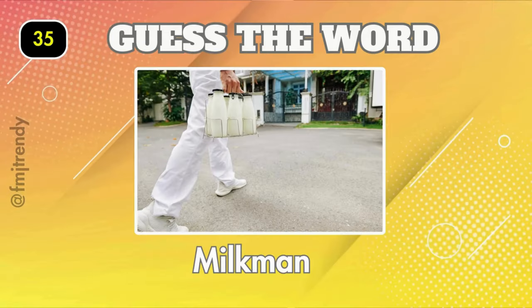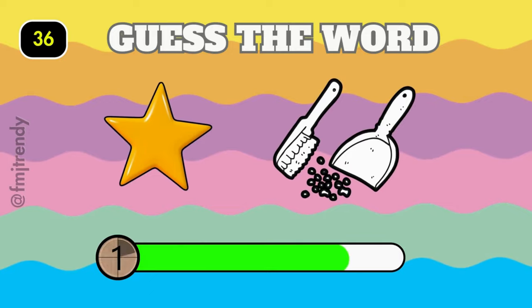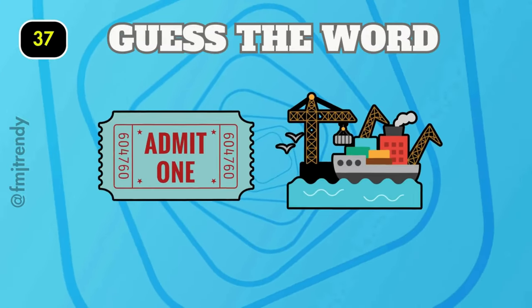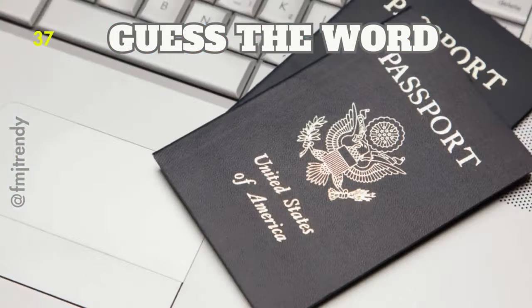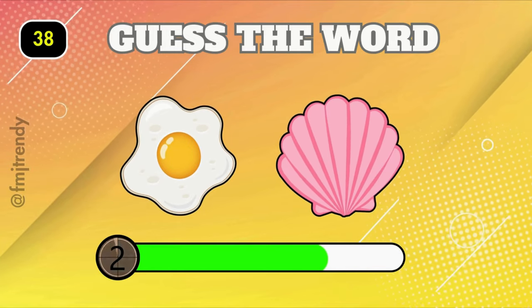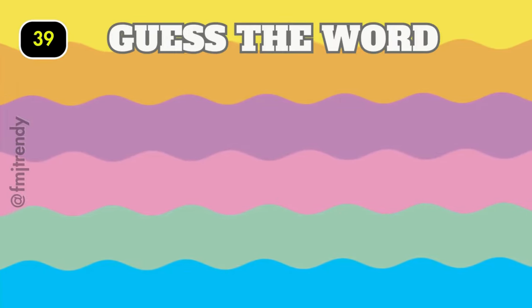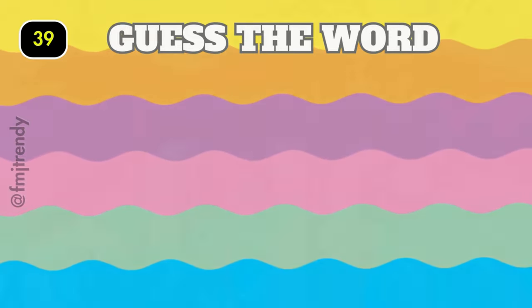Yes, it is milkman! Passport. Eggshell. Nice, it is goldfish.